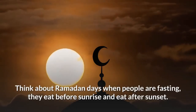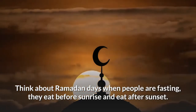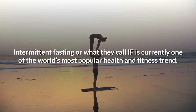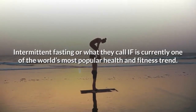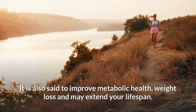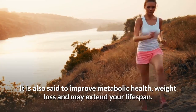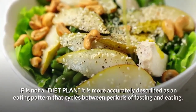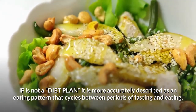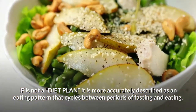Think about Ramadan days. When people are fasting, they eat before sunrise and eat after sunset. Intermittent fasting, or what they call IF, is currently one of the world's most popular health and fitness trends. It is also said to improve metabolic health, weight loss, and may extend your lifespan. Please remember, IF is not a diet plan. It is more accurately described as an eating pattern that cycles between periods of fasting and eating.